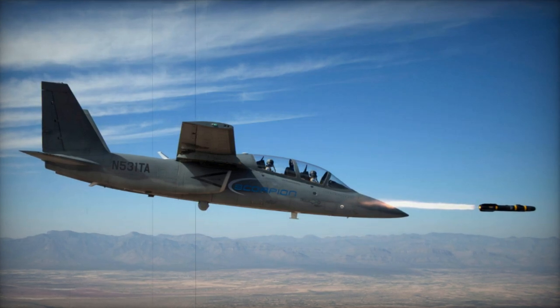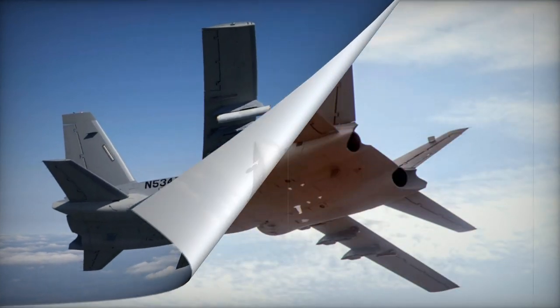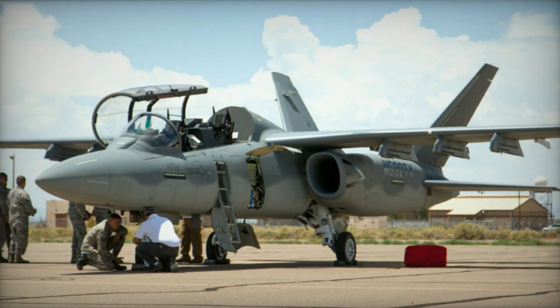The Scorpion ground attack aircraft was created by Textron Airland as an independent initiative, coming about through a collaboration between Textron and Airland Enterprises. The development process began in 2012, with Cessna, a subsidiary of Textron, constructing the prototype. In 2013, the Scorpion completed its inaugural flight.